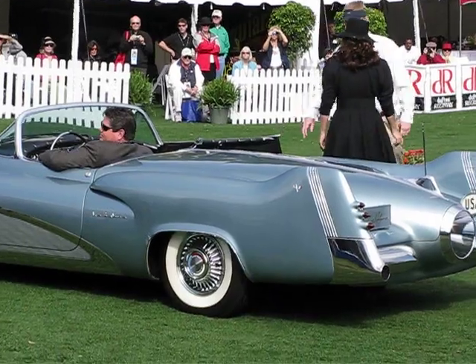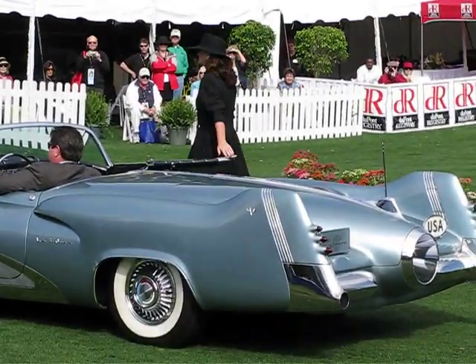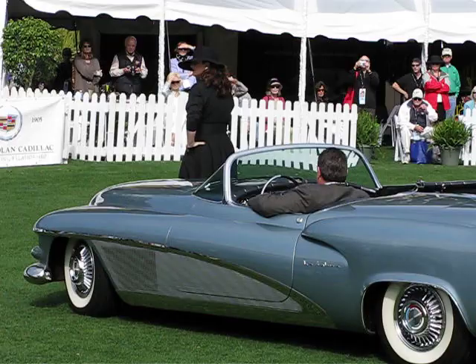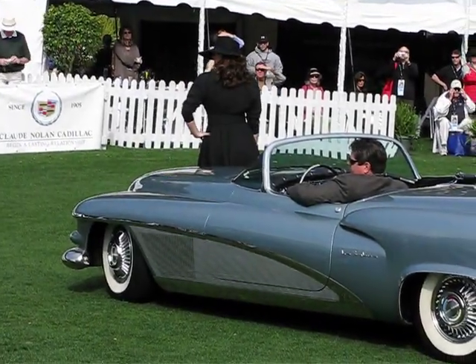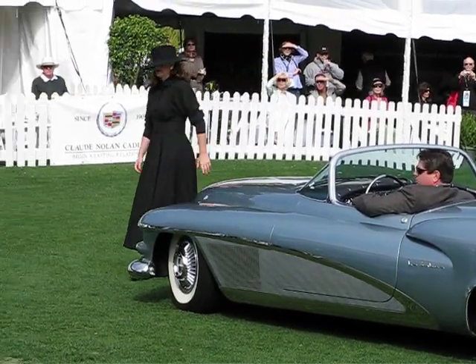It features a supercharged V8 motor that runs on both ethanol and gasoline with twin fuel tanks, an aluminum block supercharged motor, and the dual headlights are housed in the jet intake in the center of the grille.